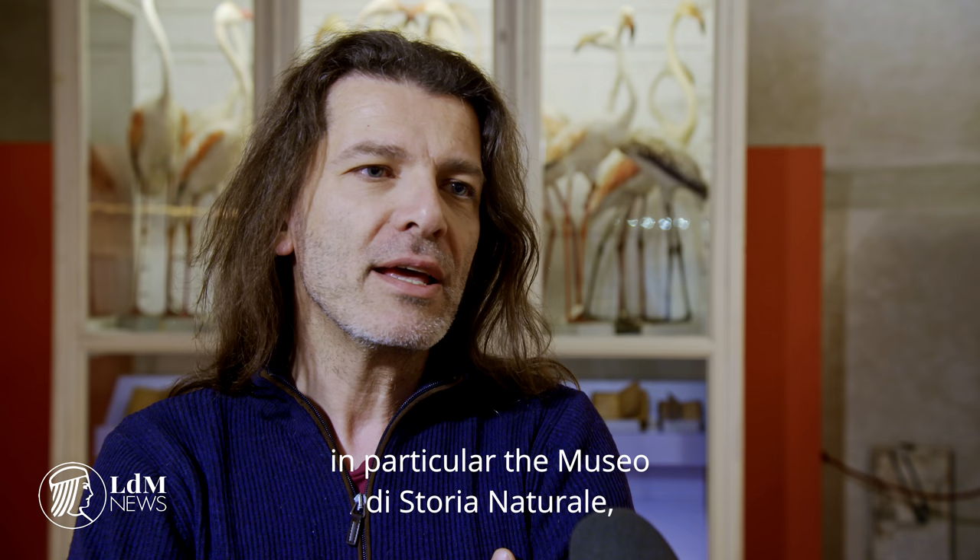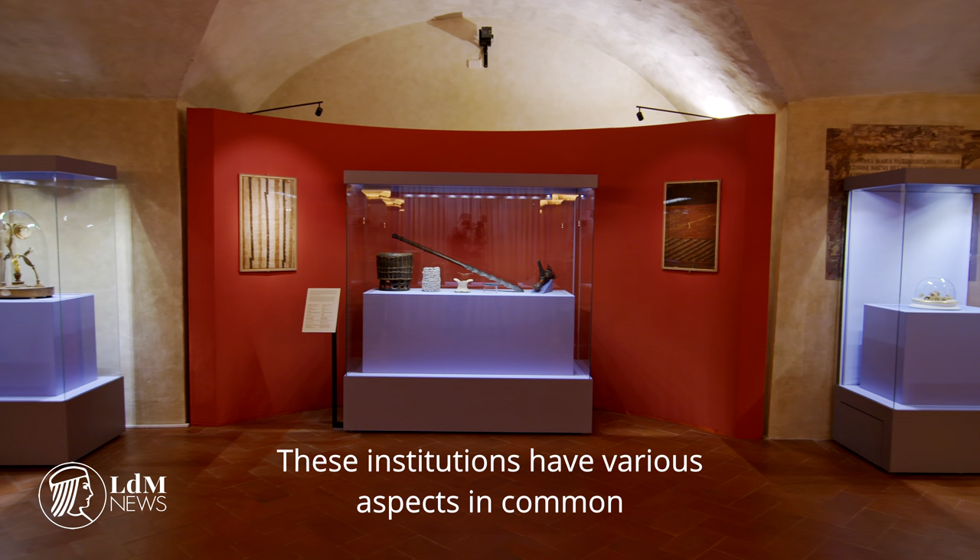We are in the Basilica di San Lorenzo, and the initiative that we see is born from the collaboration of the Ateneo Museum of Natural History, in particular with the Basilica di San Lorenzo and the Opera Medici Laurenziana.